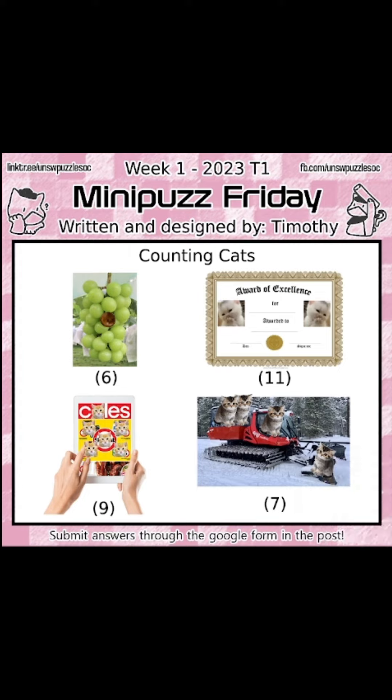Welcome to week one's mini-puzz of the Online Puzzle Comp. First, let's figure out what each of the images are.